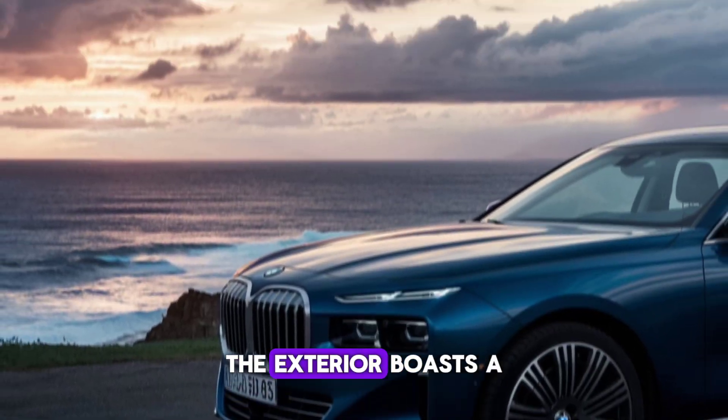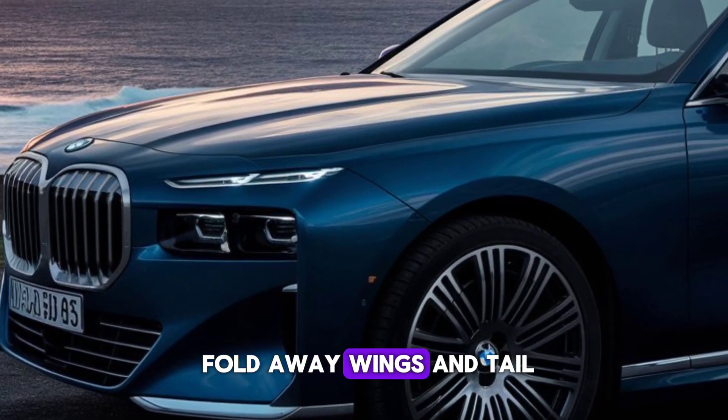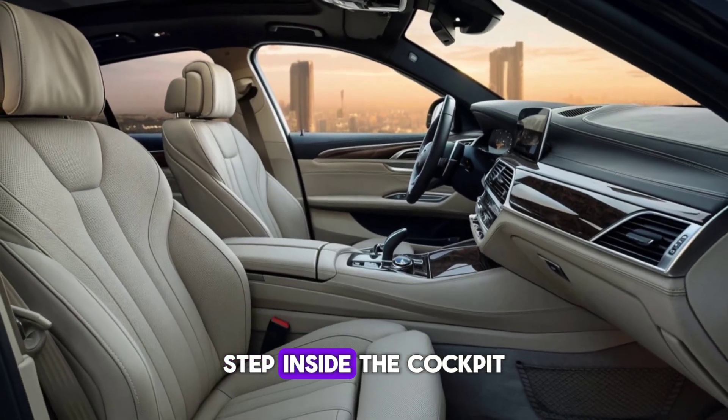The exterior boasts a dynamic silhouette that seamlessly integrates the fold-away wings and tail, embodying the spirit of freedom and progress. Step inside the cockpit,